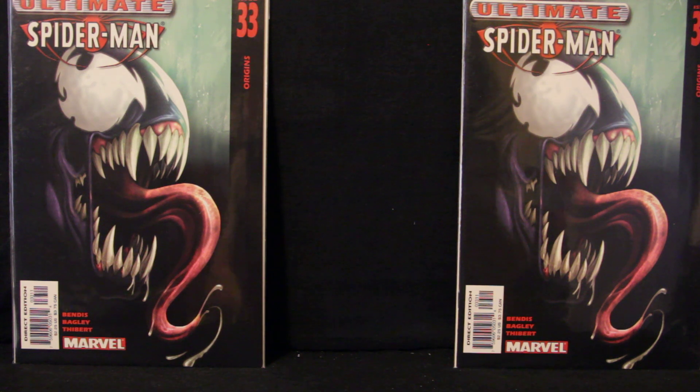Hey everybody, welcome to my new comic book day pickup video for December 4th, 2019. These are the books I picked up this week. It was a relatively light week for me — some of the books I was looking to pick up at my shop weren't there, but that's good for my budget. I'll go ahead and get started, starting with Marvel as usual.